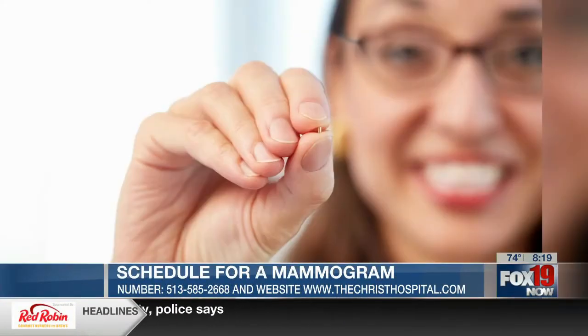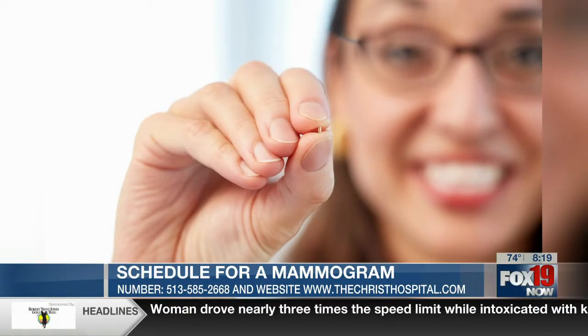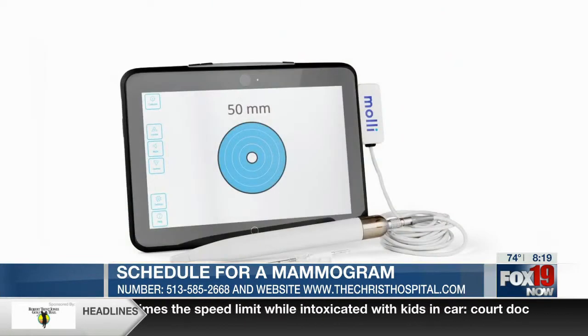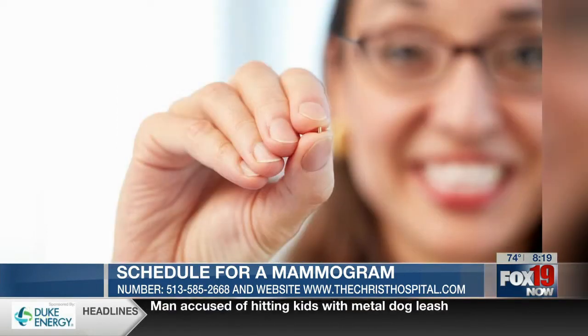Previously, we used things like wires. We've also used different types of technology like radio frequency. And I'm hearing that's uncomfortable for patients. It's uncomfortable. It's also usually placed the morning of the operation. The patient has to be there earlier, and we have to start their case a little bit later. It's very anxiety-provoking for a woman to have to undergo another procedure before the operation. So this simplifies everything.